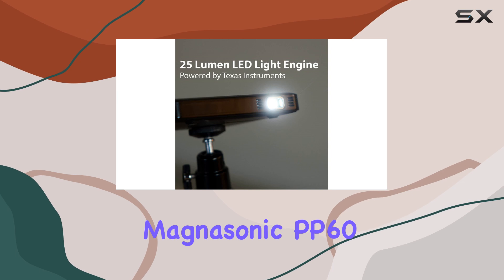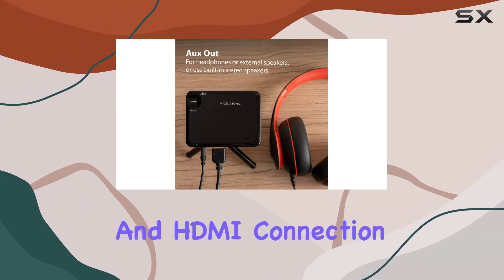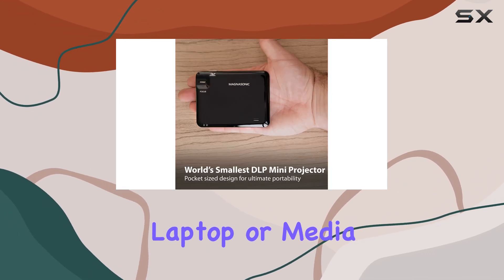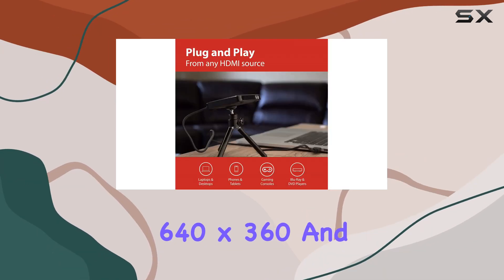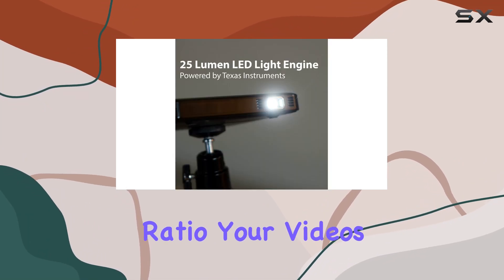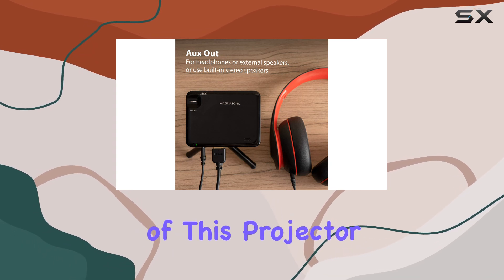Setting up the Magnasonic PP60 is a breeze. With its plug-and-play functionality and HDMI connection, you can quickly connect your smartphone, tablet, laptop, or media player and start enjoying your content in no time. And with a crystal-clear resolution of 640 x 360 and an impressive 1100 to 1 contrast ratio, your videos will look sharp and vibrant.